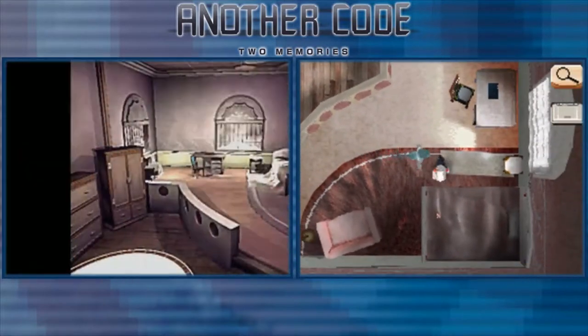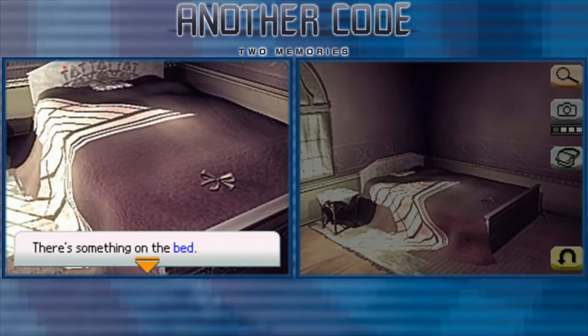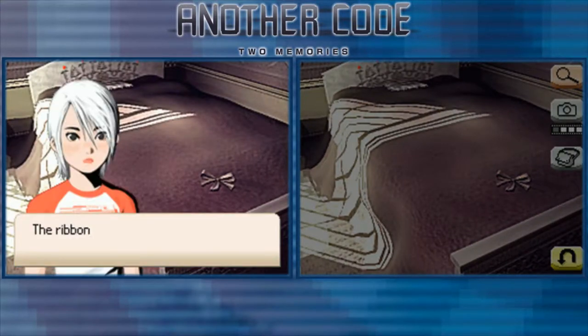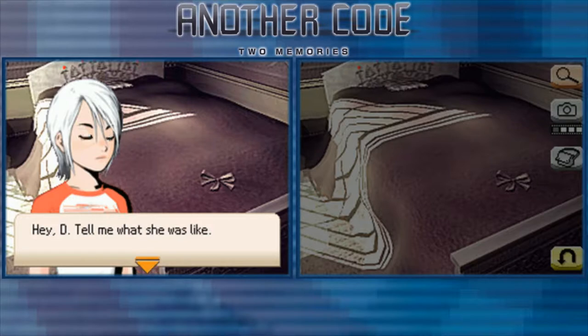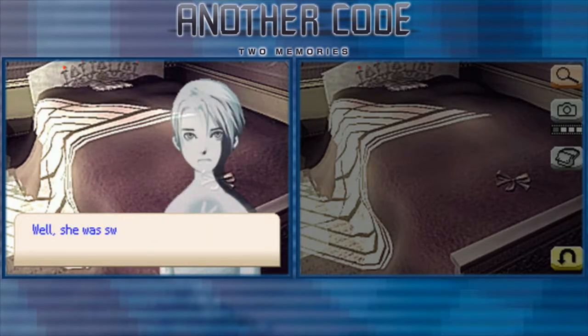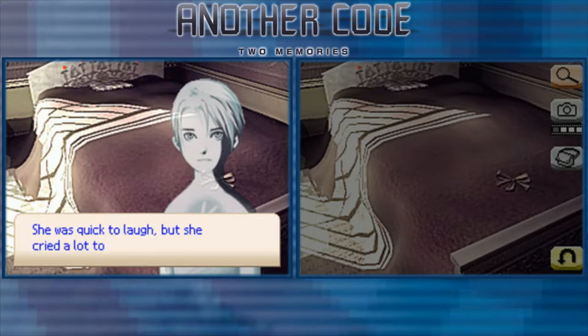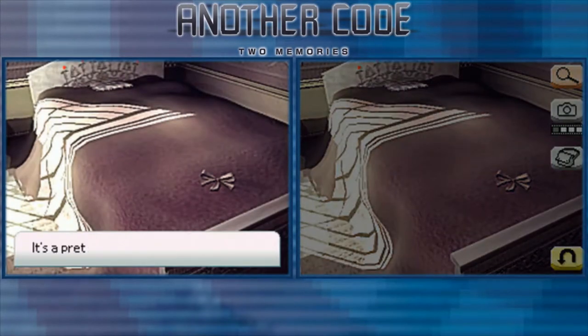We didn't examine anything else but the teddy bear, so let's look around. There's something on the bed - a ribbon on the bed, pink but faded. Is this Franny's? Hey D, tell me what she was like. Well, she was sweet but she could also be impudent at times. She was quick to laugh but she cried a lot too - and just like you, she hated to be alone.